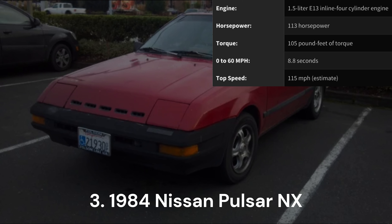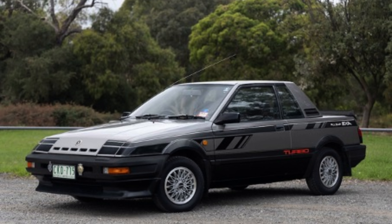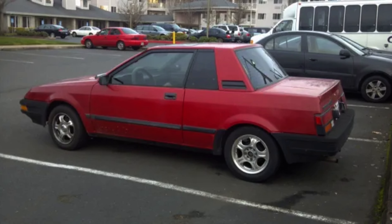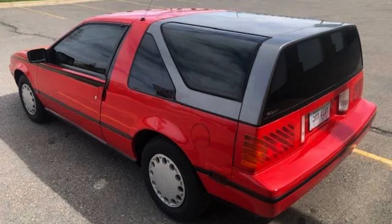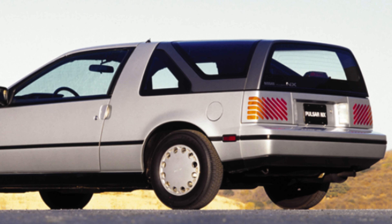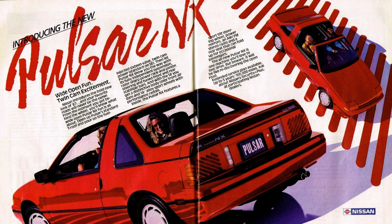1984 Nissan Pulsar NX. The Nissan Pulsar NX belongs to the realm of peculiar automobiles, but unlike the Chevrolet SSR, the Pulsar NX effortlessly carries a cool and stylish weirdness. With the hatch in place, the Pulsar NX transforms into a shooting-brake model, turning heads with its unique design. Interestingly, the hatch itself serves no practical purpose beyond aesthetic appeal, showcasing Nissan's deliberate choice for a touch of vanity in the Pulsar NX's design. This feature allows owners to alter the car's look based on their mood, adding a playful element to the driving experience.